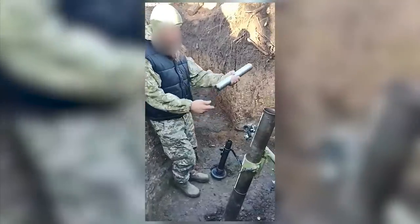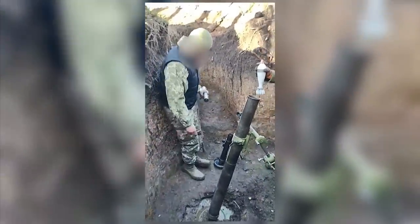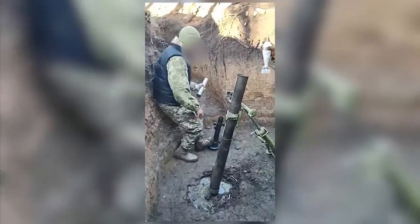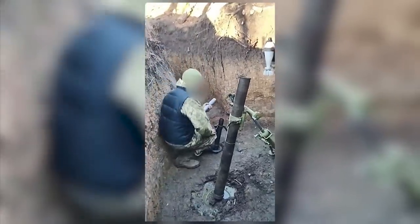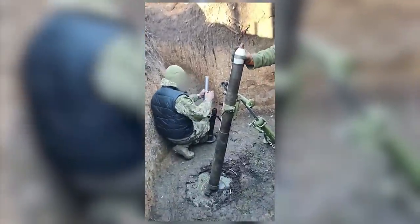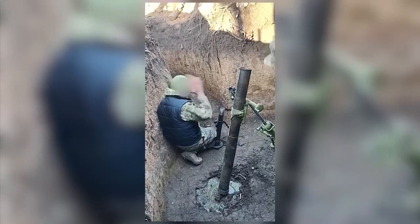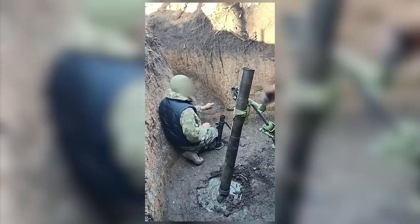In terms of size, the small mortar looks similar to the Ukrainian 60mm KBA-118, however the base plate, bipod, and tube differ. Despite similarities, I've been unable to find an exact match to a mass-produced mortar. The weapon appears to be well made, and the examples seen in the videos appear to be near identical, suggesting they may be locally developed and produced.